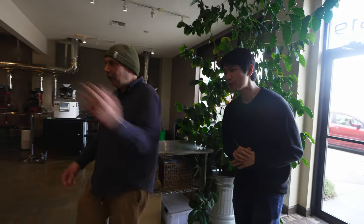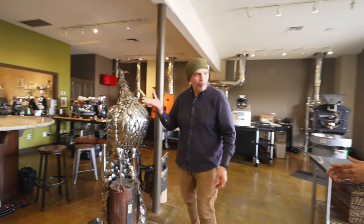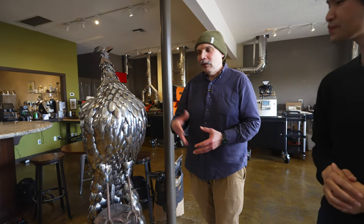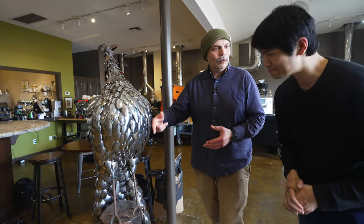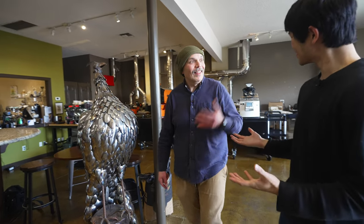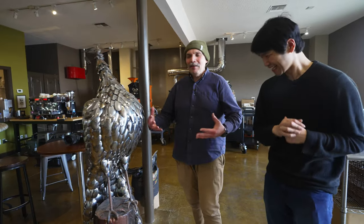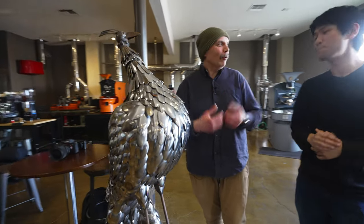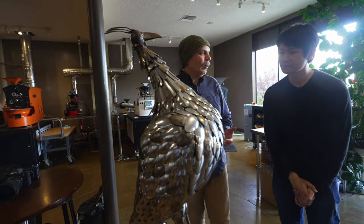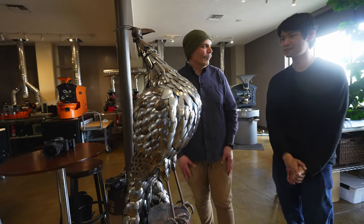It's called Finca San Rafael — this farm — because we're in San Rafael. Come meet Pride. Pride is our symbol of this place. You can notice it's an artwork made of spoons — cupping spoons. Pride because you should be proud of your quality, and those spoons represent the cupping spoons, which is what we use when we professionally evaluate coffee.